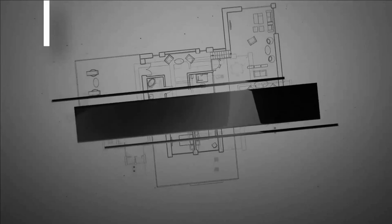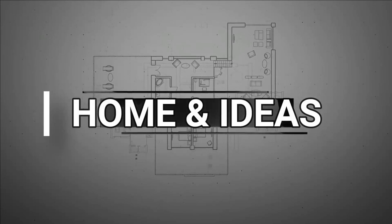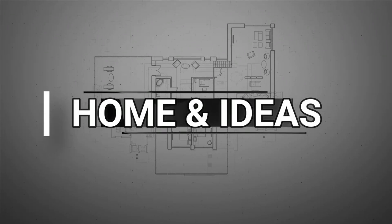The home ideas channel gives you tips and tricks for decorating your home, both interior and exterior.